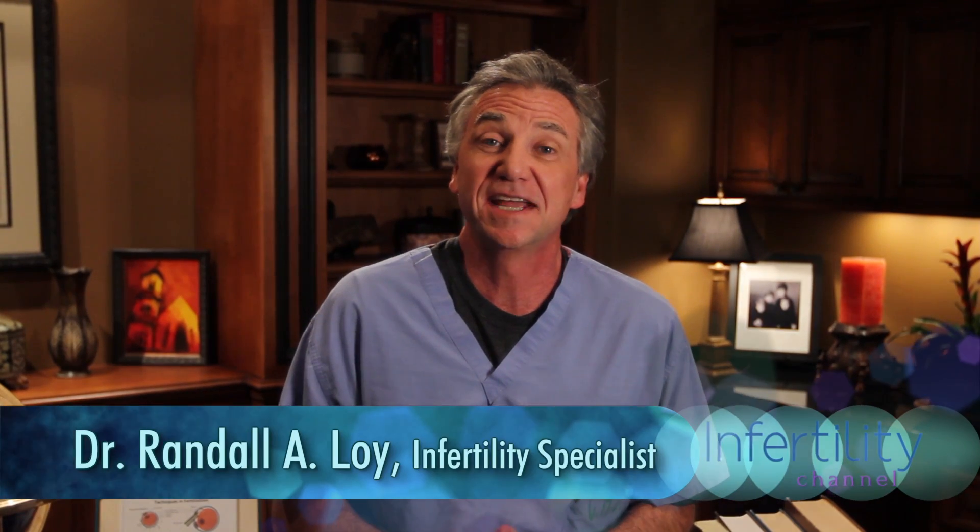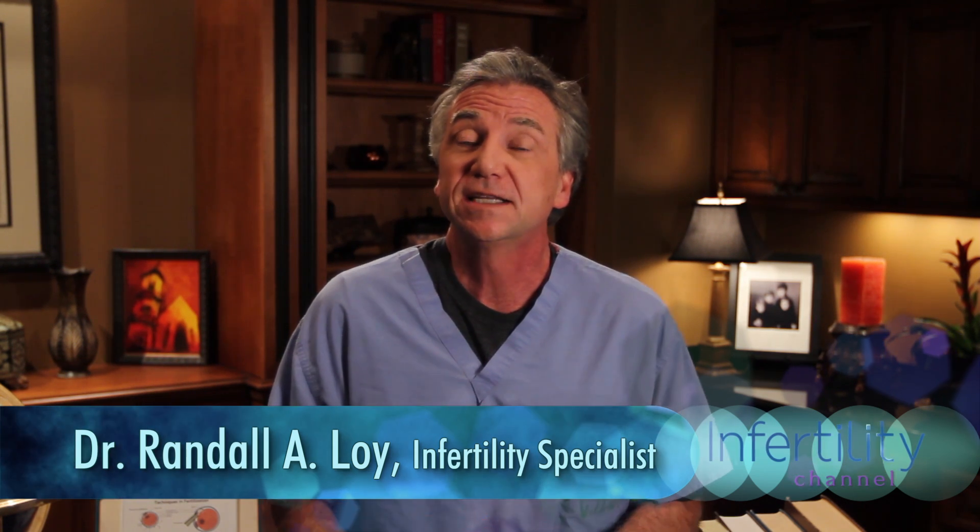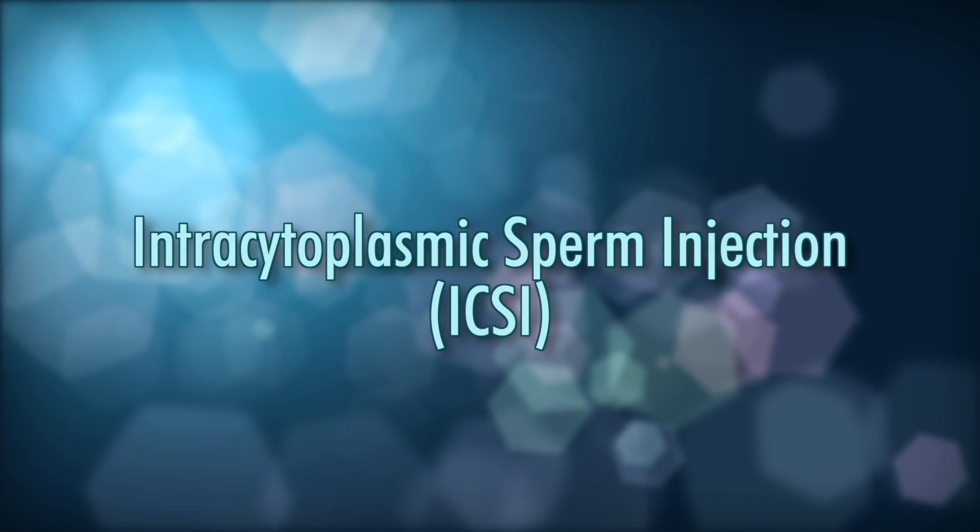Hi, thanks so much for joining me once again. My name is Randall Loy and I'm an infertility specialist in Orlando, Florida. Today we're talking about a technique that's not that many years old. It's called intracytoplasmic sperm injection, or ICSI.